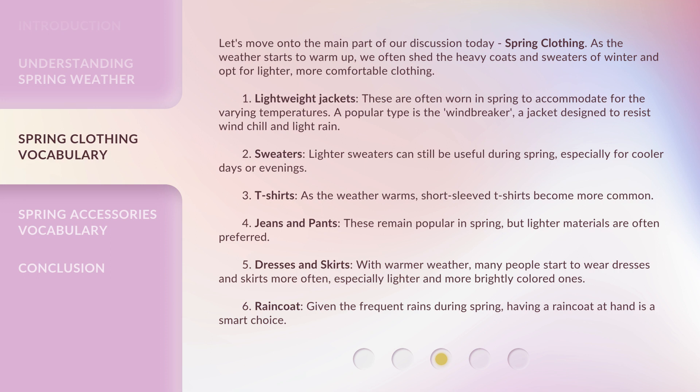5. Dresses and skirts — With warmer weather, many people start to wear dresses and skirts more often, especially lighter and more brightly colored ones. 6. Raincoat — Given the frequent rains during spring, having a raincoat at hand is a smart choice.